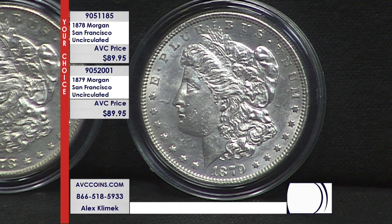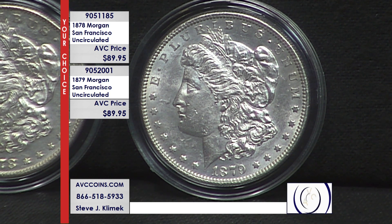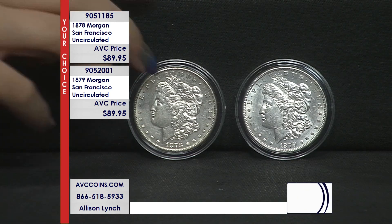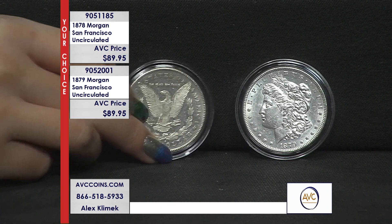Best part: $89.95 each — your choice, first or second year, 1878 or 1879. These are gorgeous uncirculated pieces. Our competition — let's just go to that right off the bat, and then we'll get into the details about the Morgan Dollar.